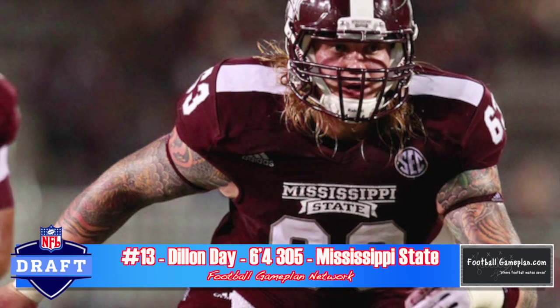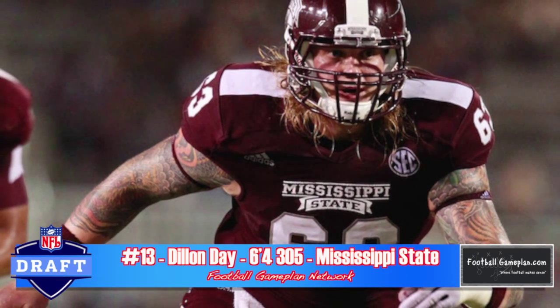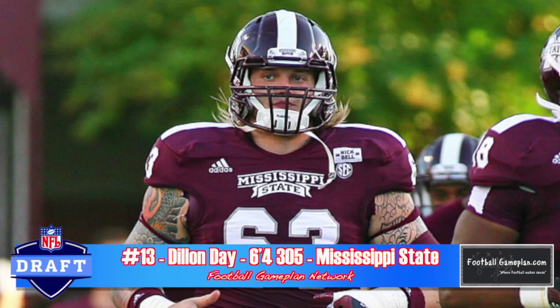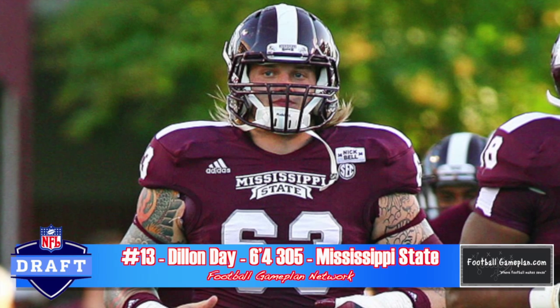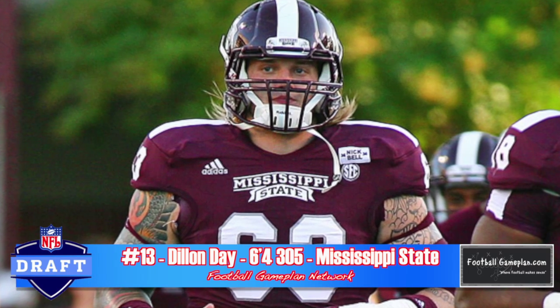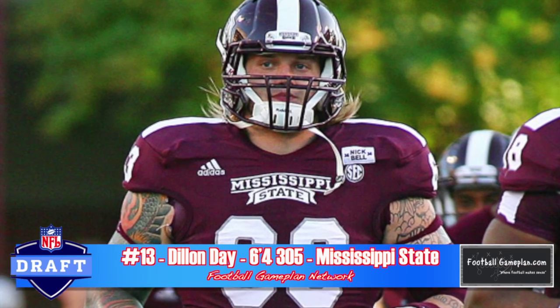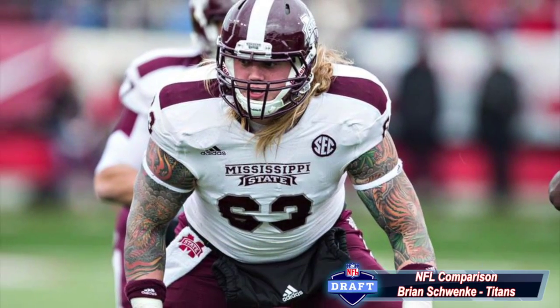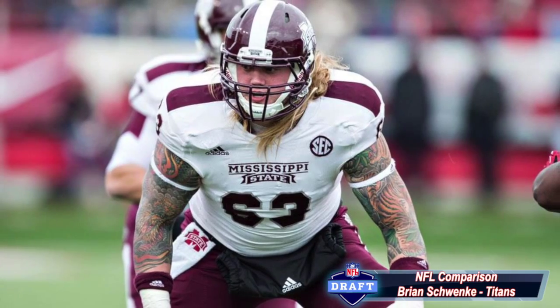Dylan Day out of Mississippi State plays with a lot of passion. He moves well laterally, has good initial pop upon contact, seals and pins well, and I like his football awareness. He needs to roll his hips into his blocks, and he also struggles to reset and redirect defenders upon contact. Those are the two areas where he'll have to improve moving forward.